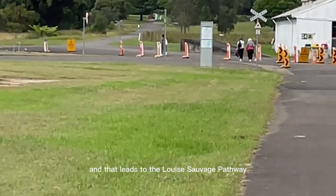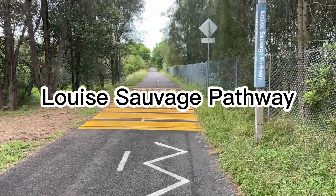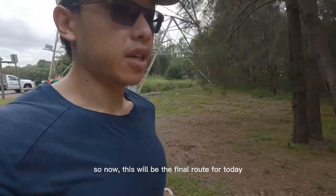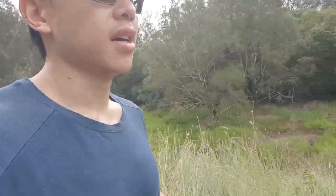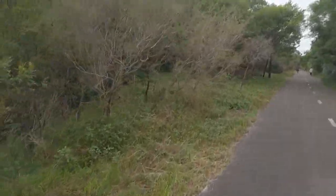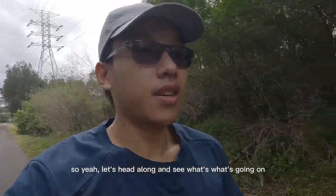Turning left leads to the Louise Sauvage Pathway. Now this will be the final route for today. It's one of my favorite routes in this area because it's kind of secluded, relatively wide, and kind of flat. There's only one road crossing, so it's kind of nice. Let's head along it.